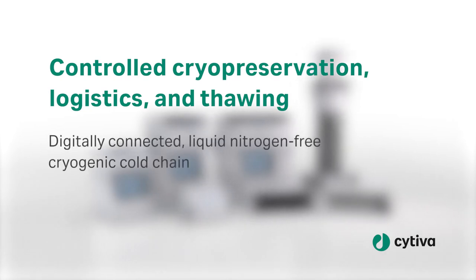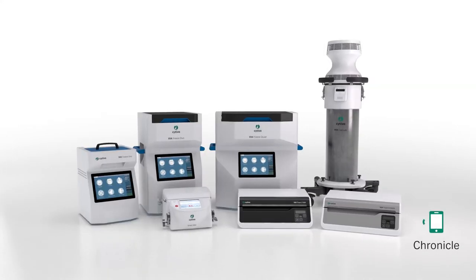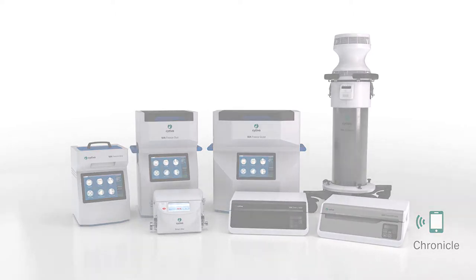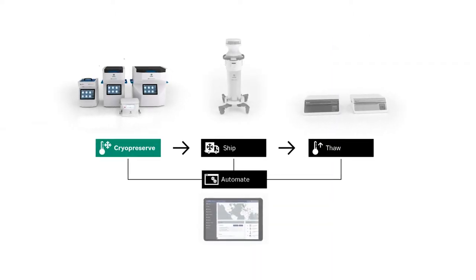Cytiva's digitally connected, liquid nitrogen-free cryogenic cold chain maintains sample integrity consistently and with traceable electronic records. A cryogenic cold chain starts with cryopreservation.